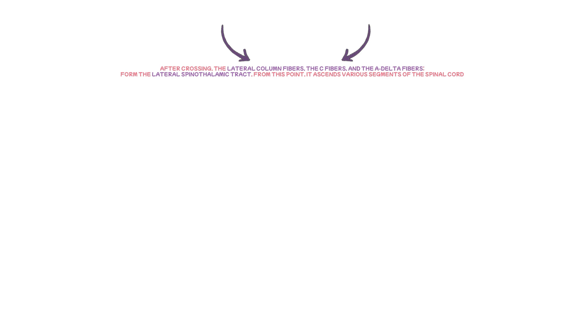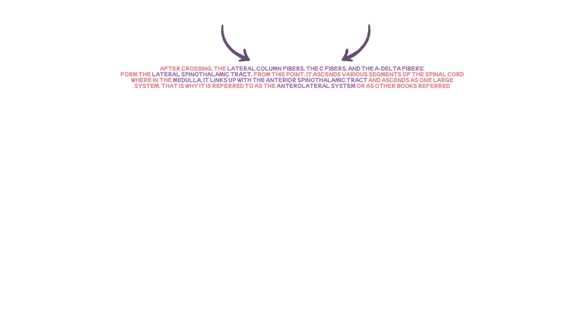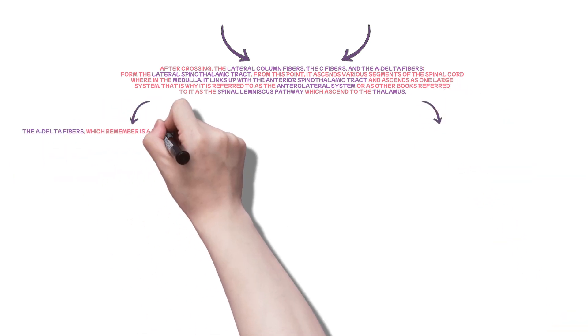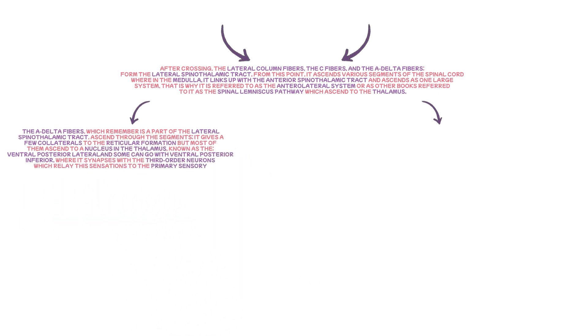From this point, the lateral spinothalamic tract ascends various segments of the spinal cord, and in the medulla links up with the anterior spinothalamic tract, ascending as one large system — the anterolateral system, or spinal lemniscus pathway — up to the thalamus. The A-delta fibres, part of the lateral spinothalamic tract, give a few collaterals to the reticular formation, but most ascend to the ventral posterior lateral nucleus in the thalamus — and some to the ventral posterior inferior nucleus — where they synapse with third-order neurons that relay sensations to the primary sensory cortex in the parietal lobe via the coronal radiata and through the posterior one-third of the internal capsule.